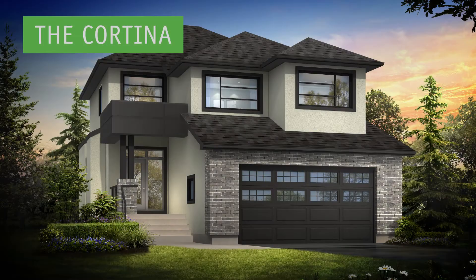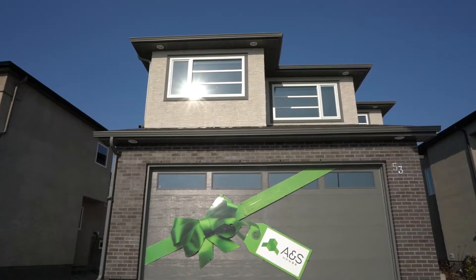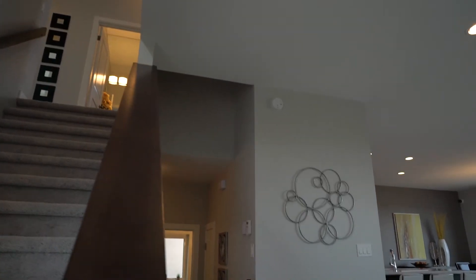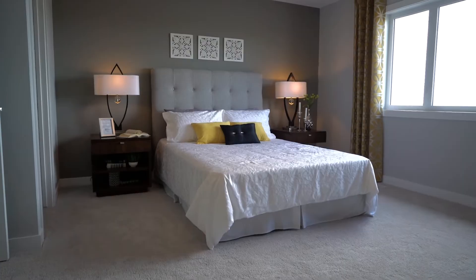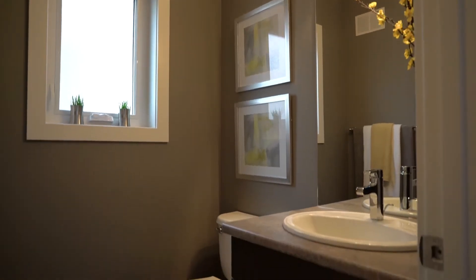ANS Homes presents The Cortina, a large 1,891-square-foot, two-story home. It includes three bedrooms and two-and-a-half baths.